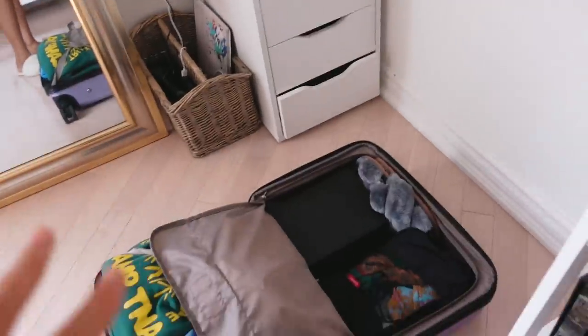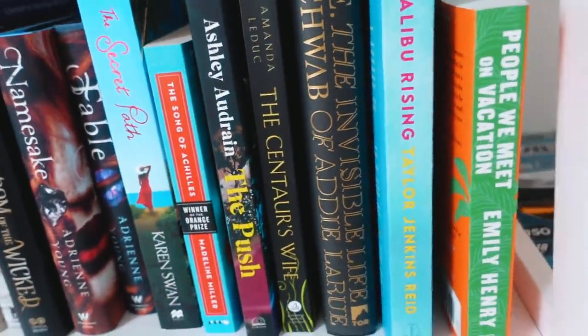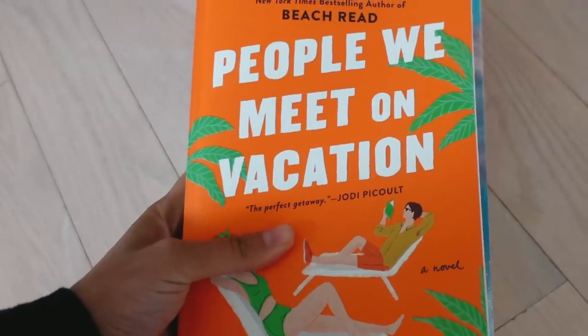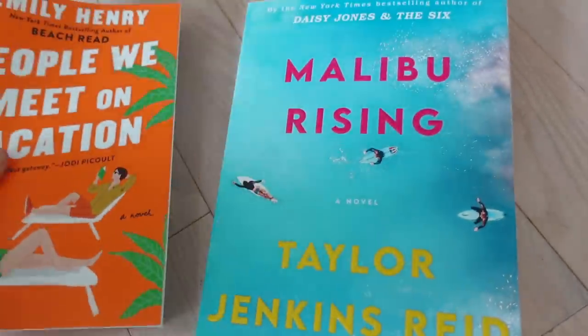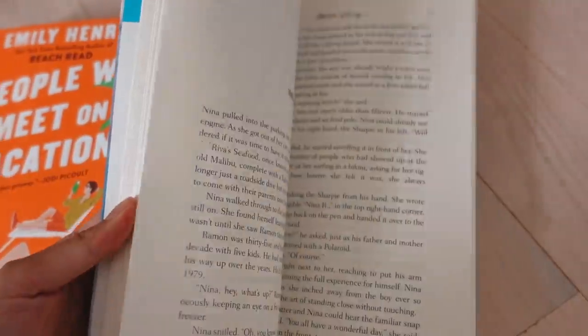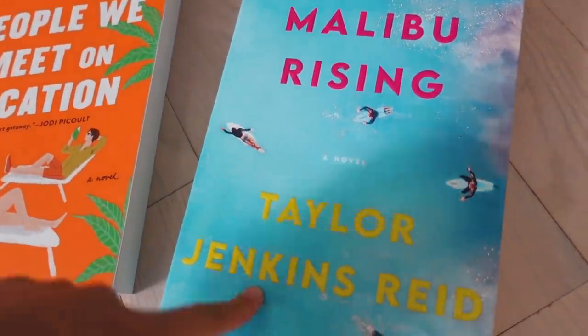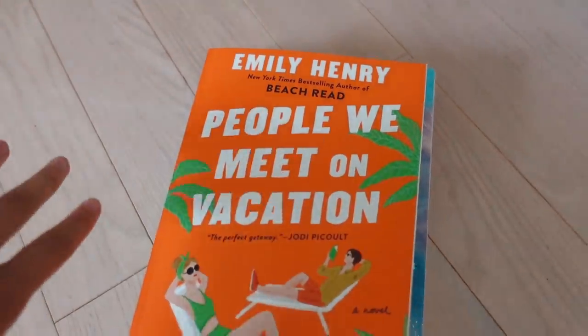I've been marinating this tan for about four to five hours now, almost ready to rinse off. While I'm waiting, I'm going to pick out some books to bring. I also packed a pair of slippers since it's cold in the mornings. I'm thinking of bringing two cottage reads: 'People We Meet on Vacation' by Emily Henry — same author as 'Beach Read' which was one of my favorites this year — and 'Malibu Rising' by Taylor Jenkins Reid, which is about a group of siblings in the 80s. It's supposed to rain a bit too so these are perfect rainy day reads.